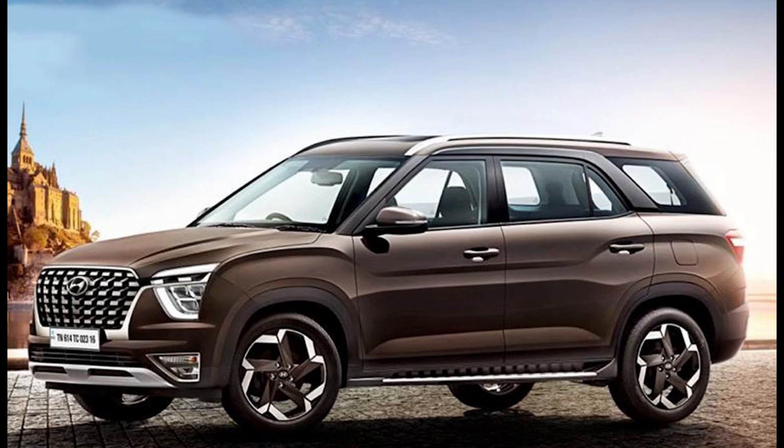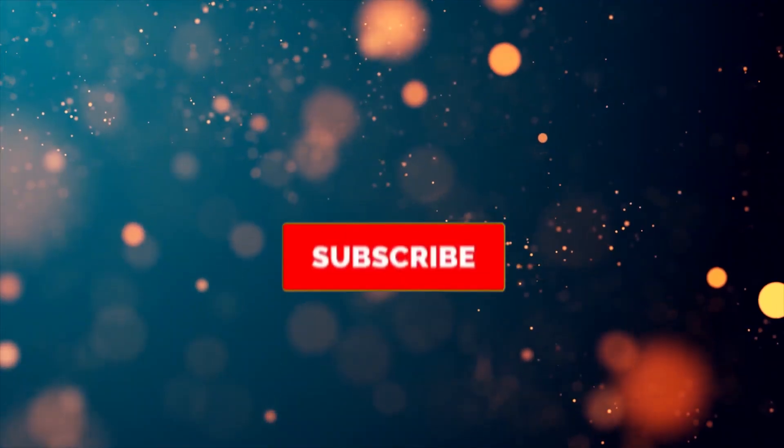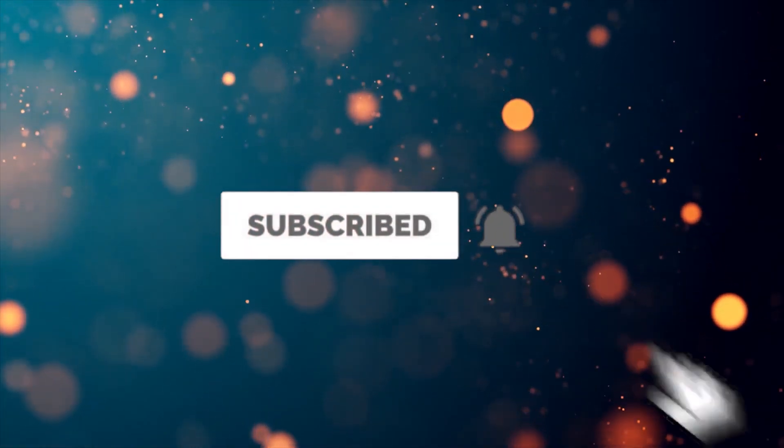If you have any doubts, you can ask me in the comment section. If you liked the video, please like and subscribe to this channel. Thanks for watching.